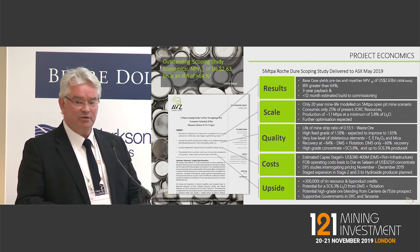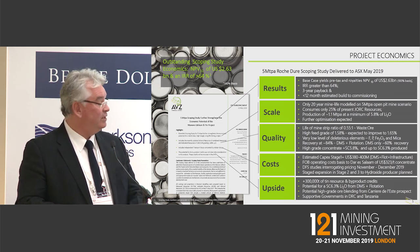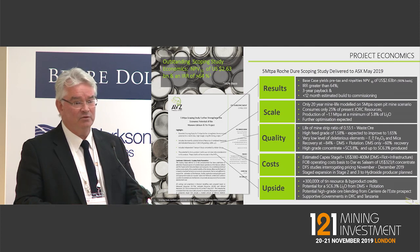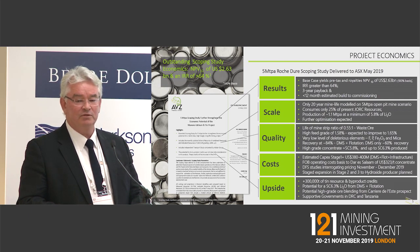The 5 million tonne scoping study was based on a DMS and flotation circuit with 80% recovery material. Estimated capex cost of somewhere between $380 and $400 million with about a $75 million contingency, and we're looking at a Dar es Salaam FOB port cost of $323 a tonne. So we're improving on that at the moment with studies underway.